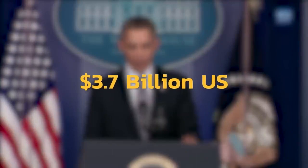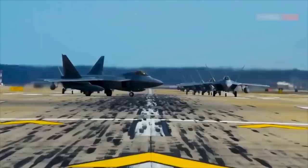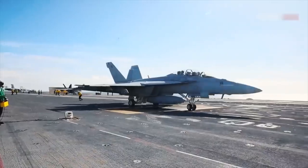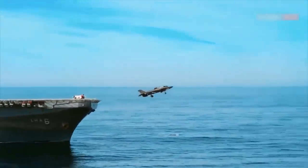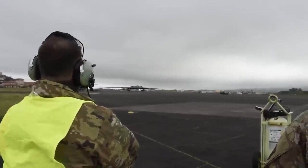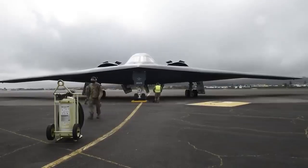The B-21 Raider will play an important role in a wider family of conventional long-range strike weapons and complementing systems, which will include electronic attack, intelligence, surveillance, reconnaissance, communication, and other capabilities. It will be able to operate in anti-access, area-denial scenarios in the future. Along with addressing today's threats, the B-21 Raider will be able to adapt quickly to future threats, reshaping everything for the future of warfare and promising to enhance America's air superiority, revolutionizing the way war is fought.